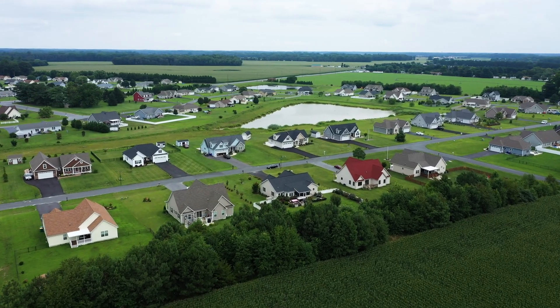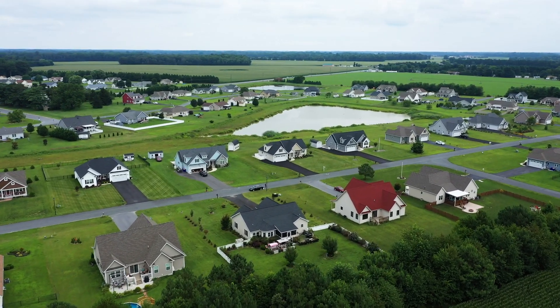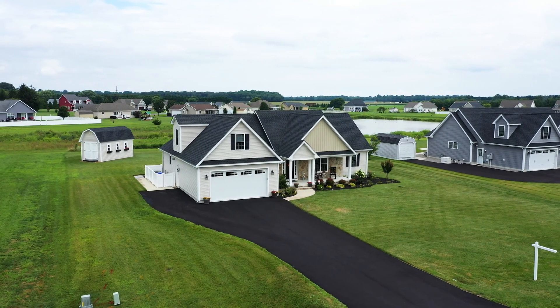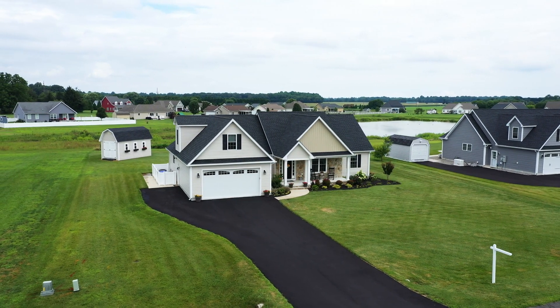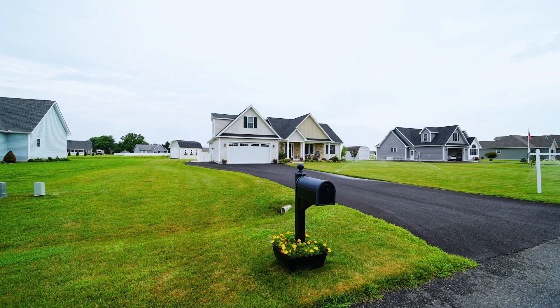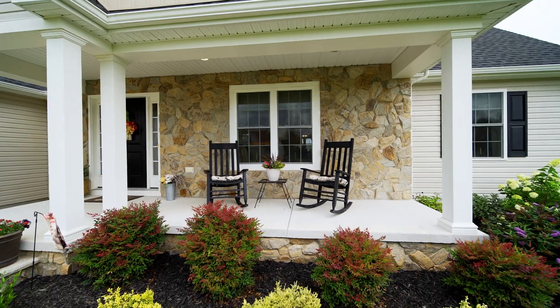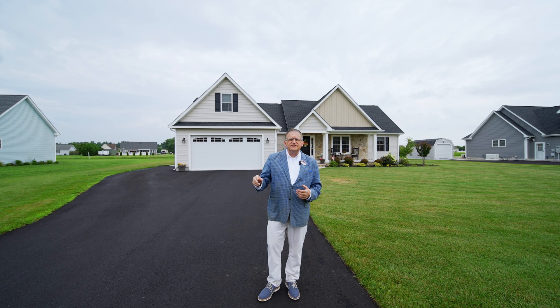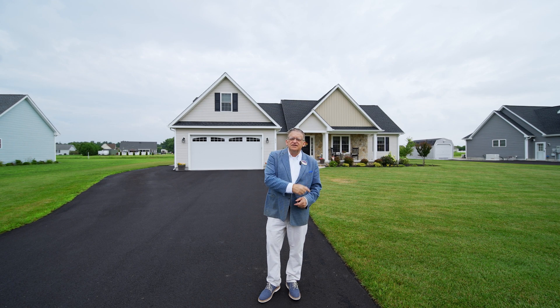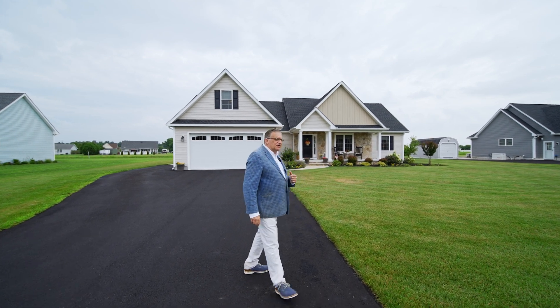Welcome to my newest listing. This is 573 Abigail Circle, in the community of Southfield in Harrington, Delaware. This home is better than new — it was built in 2019, and the seller did beautiful upgrades. It's got three bedrooms, two and a half baths, and also a second floor loft area. You're going to fall in love with this one. Let's go inside and take a look.